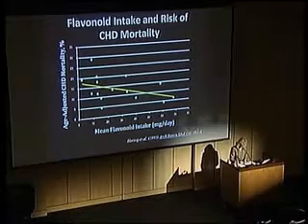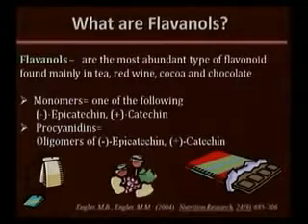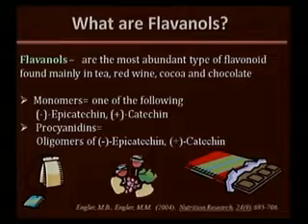Just to look again at these flavanols: these are the most abundant type of flavonoids found in tea, red wine, cocoa, and chocolate. They consist of two different kinds — epicatechin and catechin, which are the monomers — and they also consist of procyanidins. The procyanidins are actually a number of epicatechin and catechin structures joined together; you can have anywhere from two up to ten attached. The technology had to be perfected to detect such complex structures.